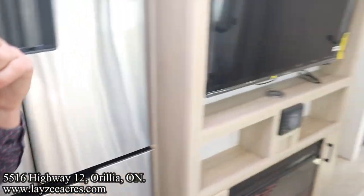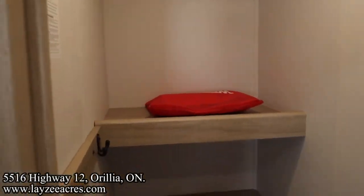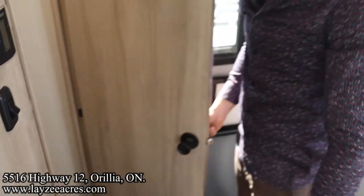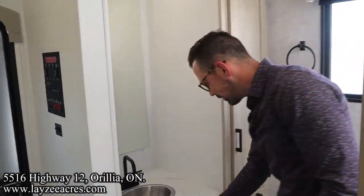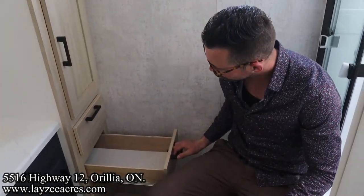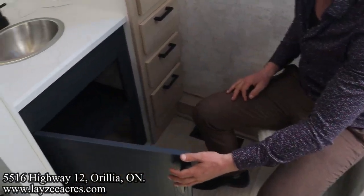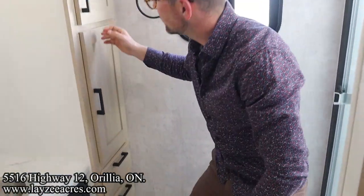Now heading back — the kitchen really kind of continues around the side here because this is your pantry built in here. You've got hooks in there too — you can hang up coats, kick off your shoes. And then here at the back, we've got this killer washroom. Seamless counters here, porcelain toilet, drawers, cupboard there. I love this navy blue cabinetry.